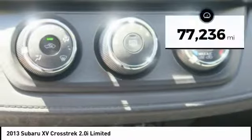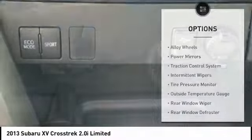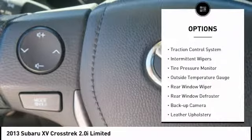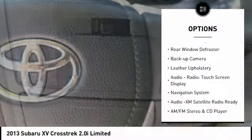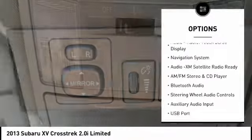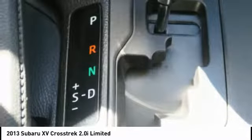This vehicle has less than 80,000 miles. Here are some of this vehicle's great options: alloy wheels, power mirrors, traction control system, intermittent wipers, tire pressure monitor, outside temperature gauge, rear window wiper, rear window defroster, backup camera, and leather upholstery.